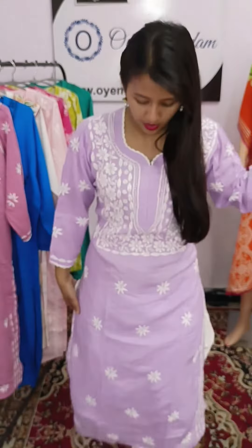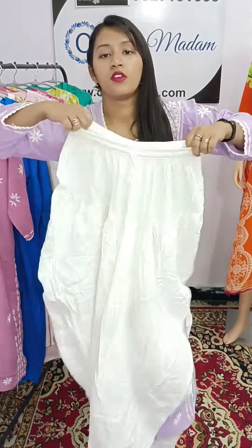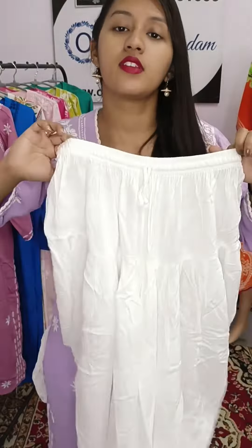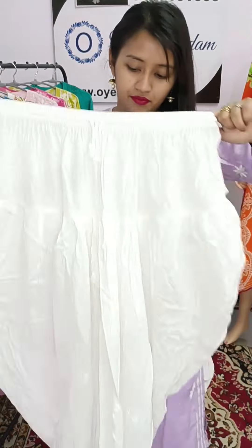The price is 899 and it comes in 3 sizes. You can use the online tier for the feminine model. Thank you.